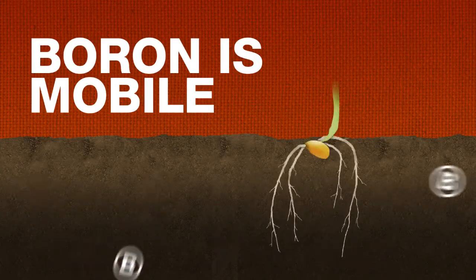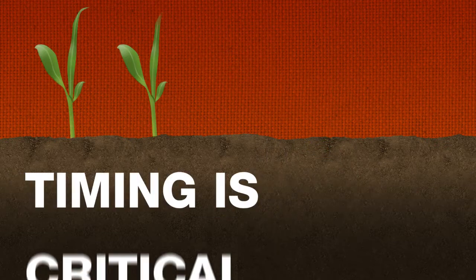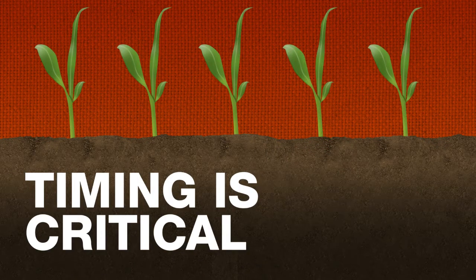Boron is unique because it's mobile in the soil, but is not redistributed within the corn plant. So you need to ensure it's available to the plant roots during critical growth times.